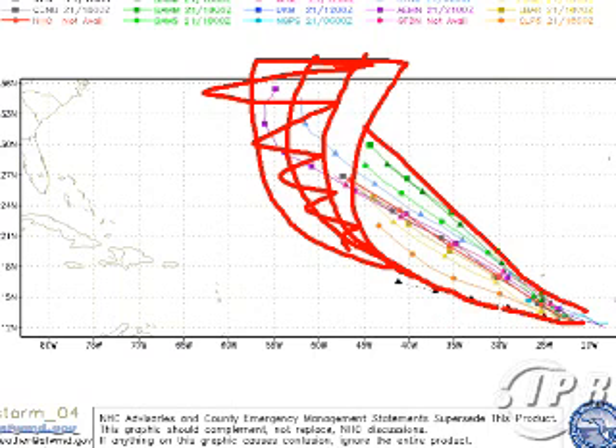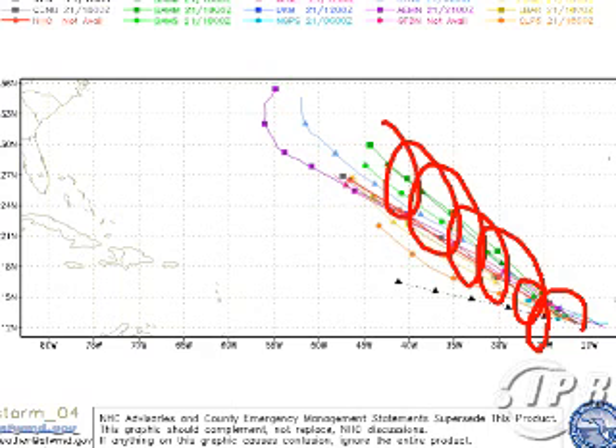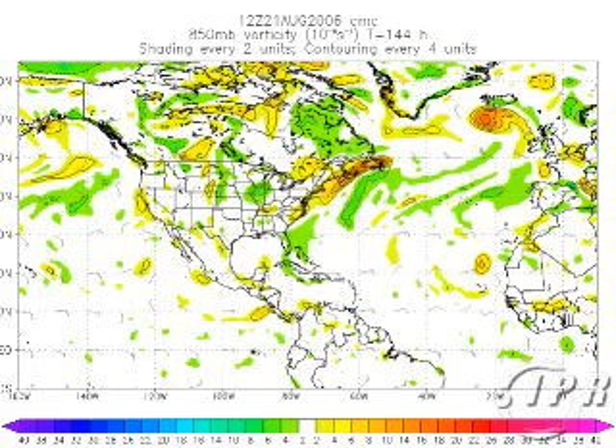I do not think it's going to move northwest right away, but I do think it will end up turning. If it strengthens rapidly into a hurricane — which is possible — I think it will still become a hurricane, but not a strong one. Then it could start moving northwest quicker. So there are a lot of variables here.